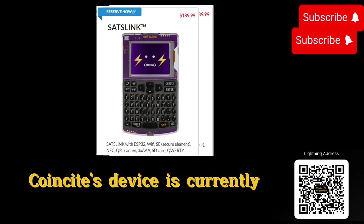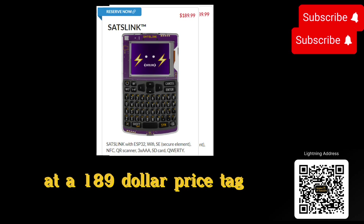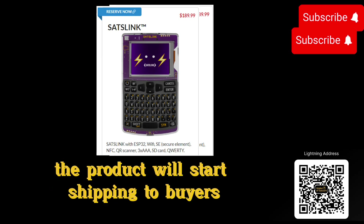CoinKite's device is currently available to pre-order on the company's website at a $189 price tag, and it is still unclear when the product will start shipping to buyers.